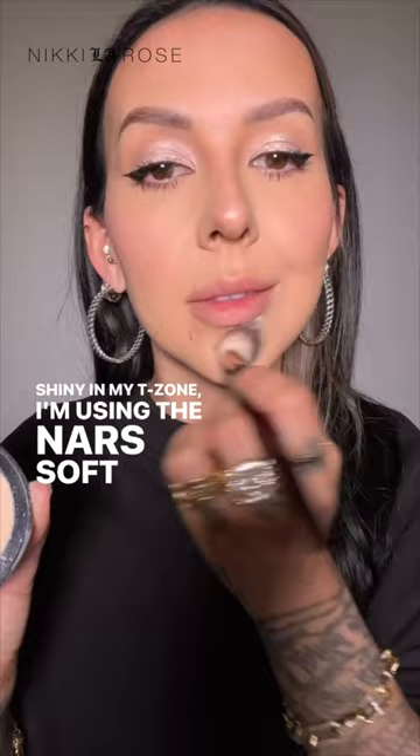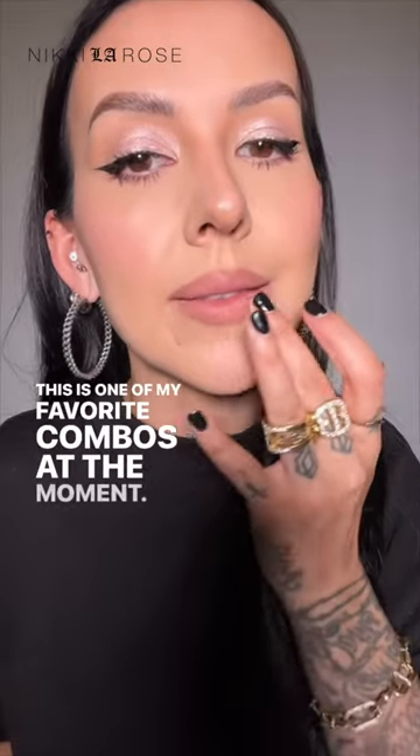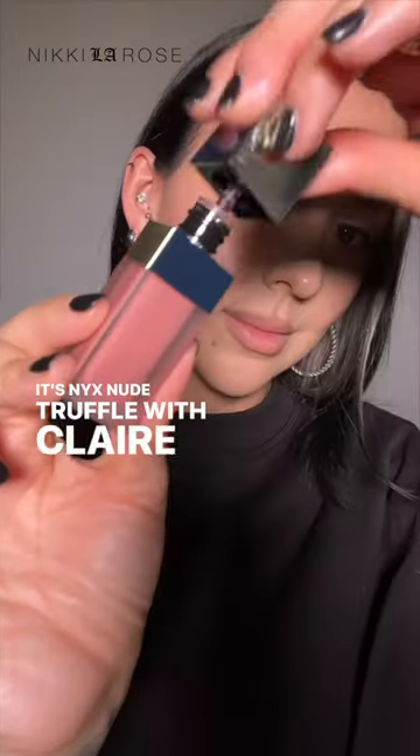For a little bit of shine control, because I'm looking kind of shiny in my T-zone, I'm using the NARS Soft Matte powder in the shade Creek. For my lip combo, I'm keeping it soft — this is one of my favorite combos at the moment: NYX Nude Truffle with Clé de Peau Chocolate Cosmos cream rouge lipstick.